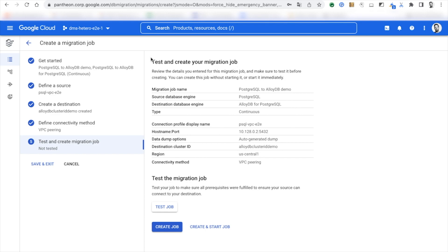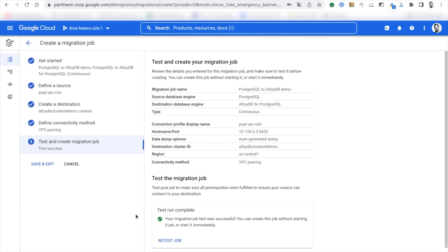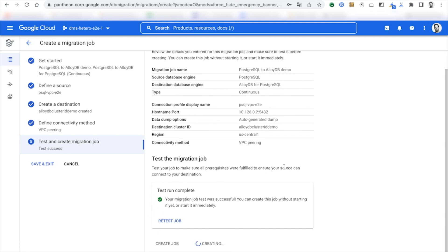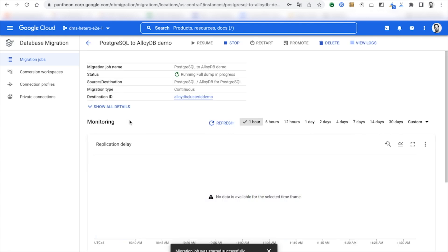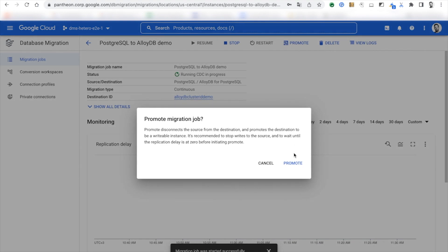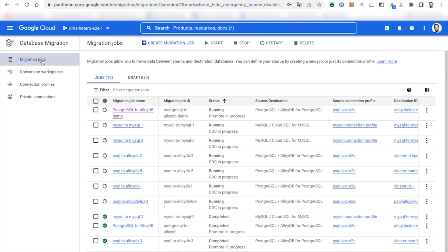The last step is to verify all configurations are correct and start the migration job. The migration job validation is running — once it passes successfully, I can trust the migration will run smoothly. I can choose to create the migration and start it later, or create and start immediately. Once the migration job has started, I can monitor its progress in the migration jobs details page. DMS first transfers the initial dump of the data, then continuously replicates changes as they happen. Since DMS is serverless, I never need to worry about managing migration resources.